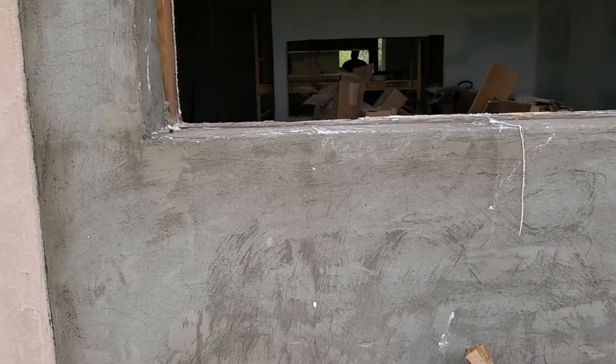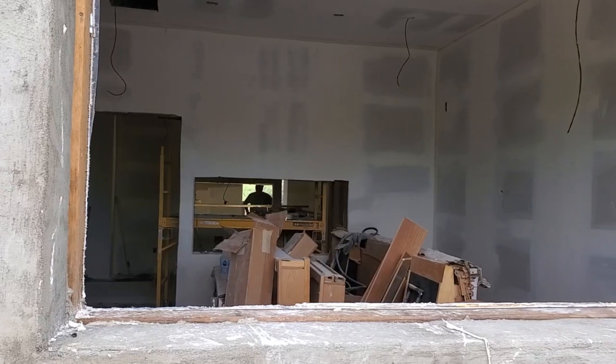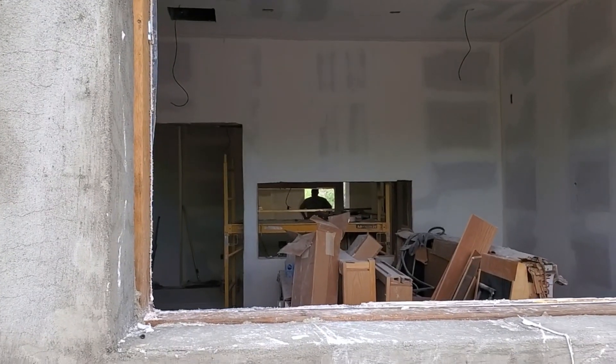We're at the RV garage conversion to a studio and you can see we're finishing up the drywall. We have all three layers floating on the drywall throughout the whole place.